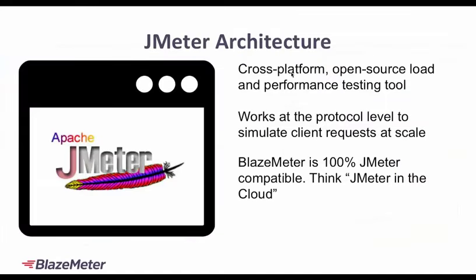JMeter itself is one of the most popular performance testing tools, and the good thing is it's open source. If you're using JMeter, or even if you have Locust, Gatling, or Grinder scripts, all of these work at the protocol layer, which means they allow you to simulate client requests. If you want to scale that up, you can then use BlazeMeter, which is 100% compatible with these open-source tools to get a realistic performance test. We always bring up JMeter because it's cross-platform, available on all platforms, and open source.